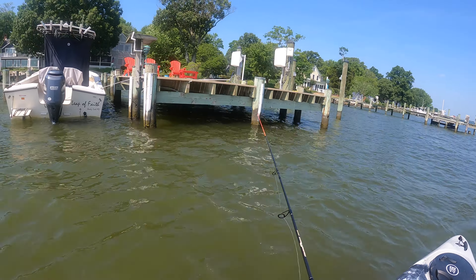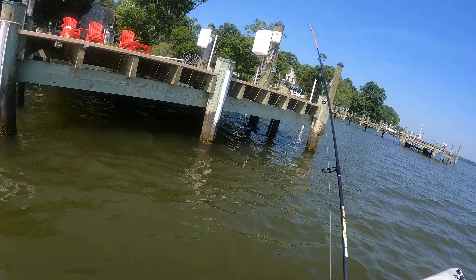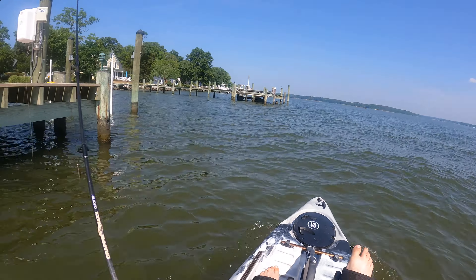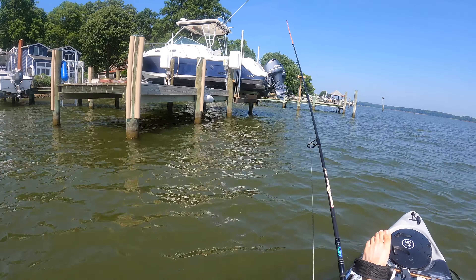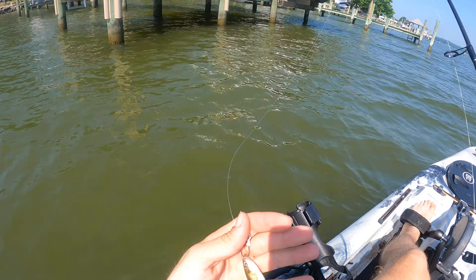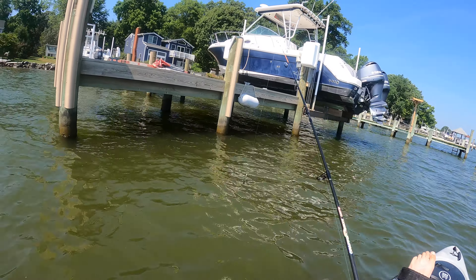We're going to pitch that under there — usually you can tell pretty quick. So after a couple casts, I'm going to keep moving. Let's see if we can find one. That minnow might be dead now. Yep — get a new minnow. It's a small one, but perch should hit it.